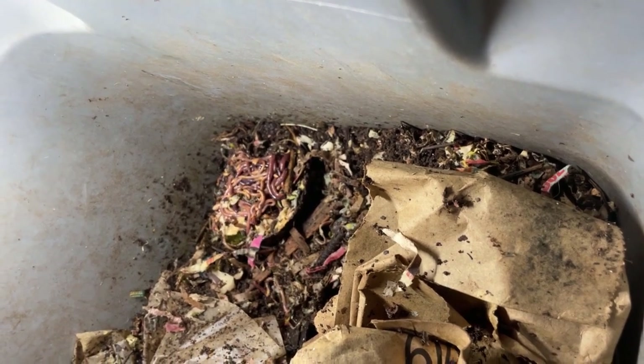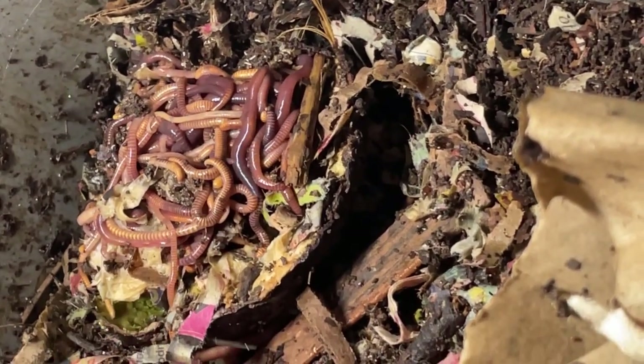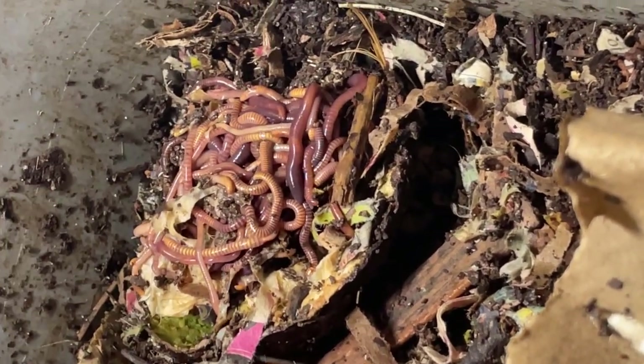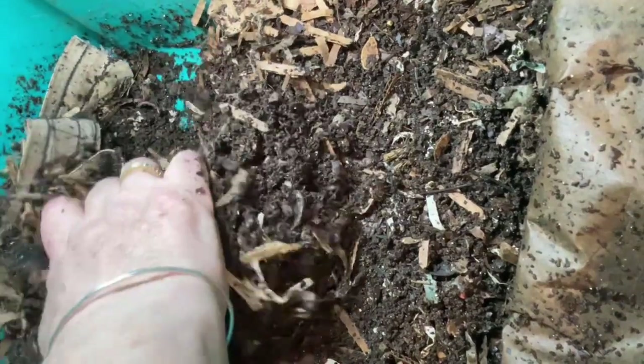The avocados that are commercially grown now are very fleshy, so there's something else going on as opposed to the wild avocados. The worms clearly love that fleshy, moist center — but how do they overcome those antimicrobial properties?